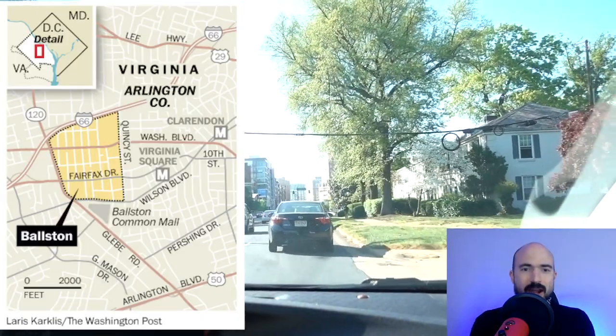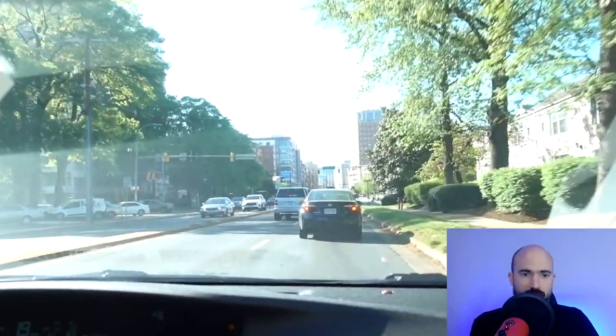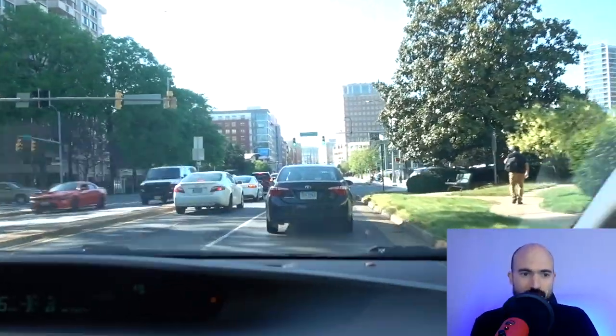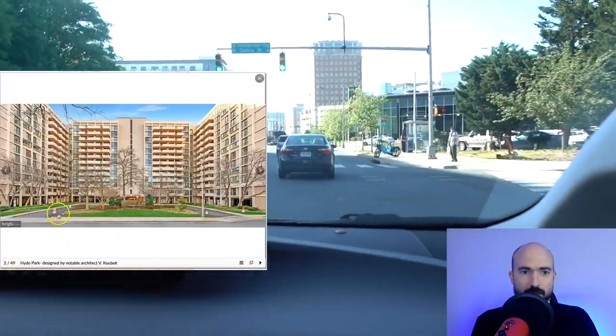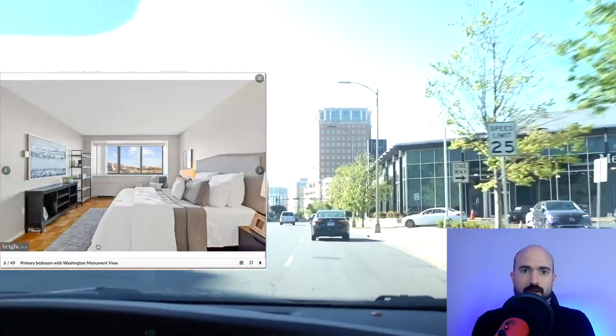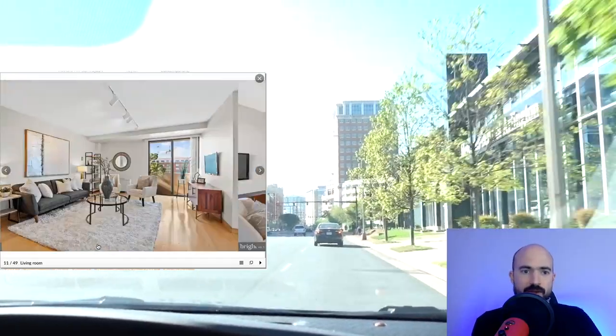Here's the start of the tour and we are heading down Glebe Road towards Ballston. You can see the high rises in the background right there. I'm actually the one driving, but I figured it'd be easier to narrate this way. On our left is Hyde Park, which is a very popular building known for having very large units, large balconies, and a swimming pool. And then it's right next to this Harris Teeter, which is right up here on the left as well.